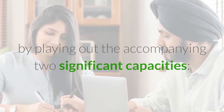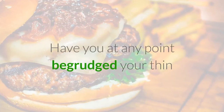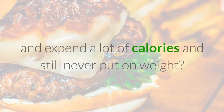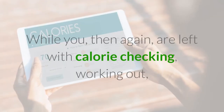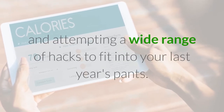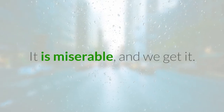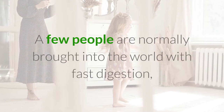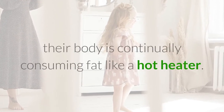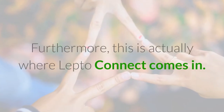The enhancement assists individuals with shedding pounds by playing out two significant capacities. First: expanded metabolism. Have you at any point begrudged your thin companions who continue eating anything they desire and expend a lot of calories yet never put on weight? While you, then again, are left with calorie checking, working out, and attempting a wide range of hacks to fit into your last year's pants? A few people are normally brought into the world with fast digestion.